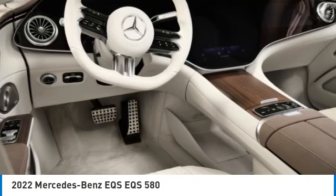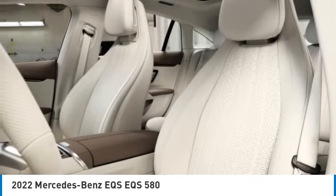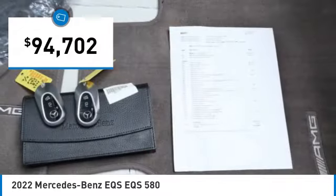Don't miss this great vehicle. It's equipped with great features. You'll want to take this vehicle home. Make a great choice today. Visit the dealership today and see this vehicle firsthand. It's priced below $95,000.